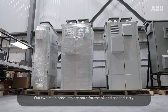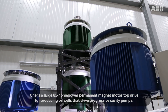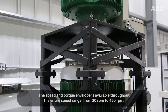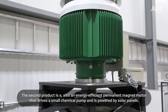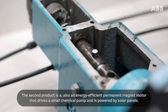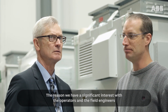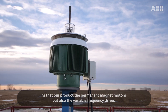Our two main products are both for the oil and gas industry. One is a large 85 horsepower permanent magnet motor top drive for producing oil wells that drive progressive cavity pumps. The speed and torque envelope is available throughout the entire speed range from 30 RPM to 450 RPM. The second product is also an energy efficient permanent magnet motor that drives a small chemical pump and is powered by solar panels.